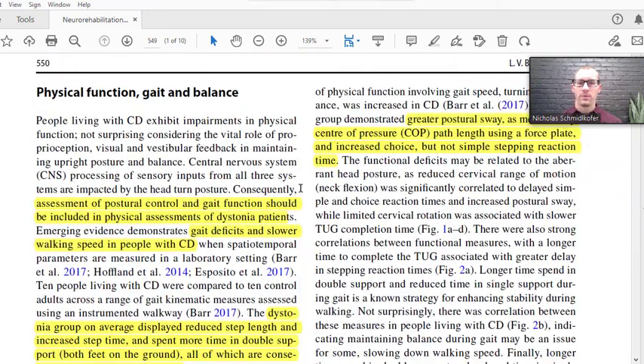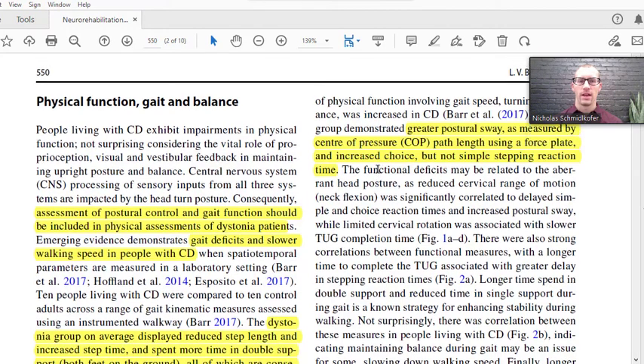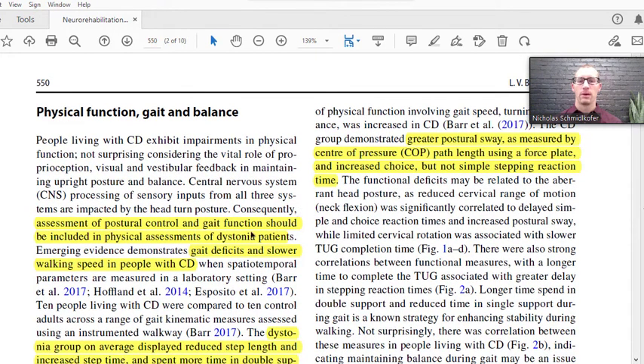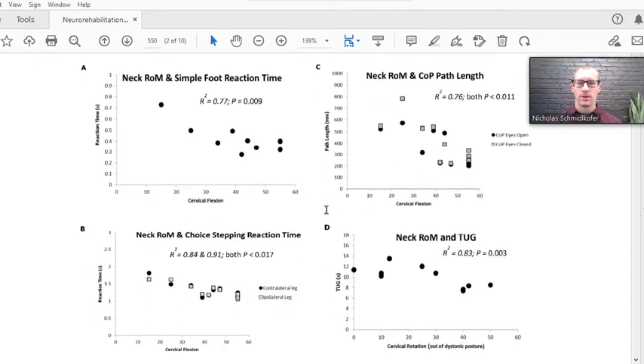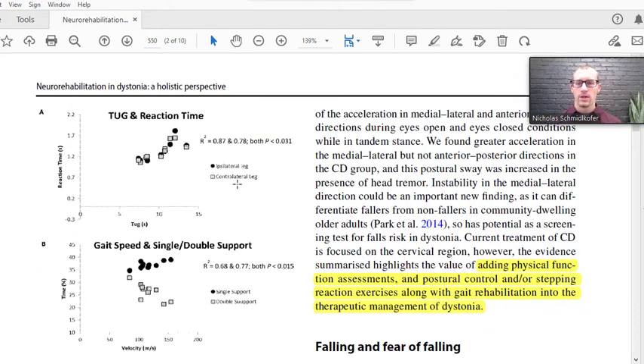What this article reviews are physical function and gait imbalance issues that happen with dystonia — specifically postural sway abnormalities, problems with gait like slower gait, or needing more foot control as you walk. Foot reaction time is different in cervical dystonia compared to controls, and gait speed differs in terms of single versus double support. People with cervical dystonia had more double support, meaning they spent more time on two feet rather than single support when walking or walking faster.